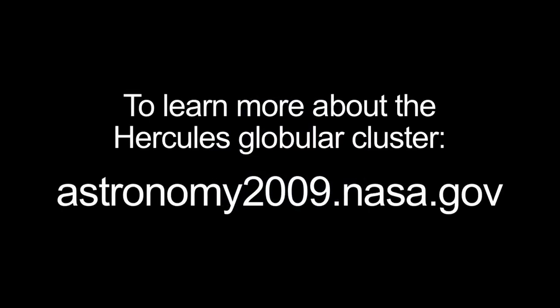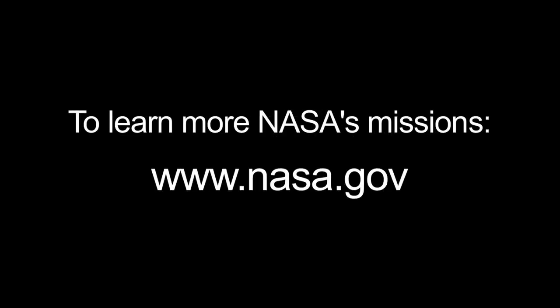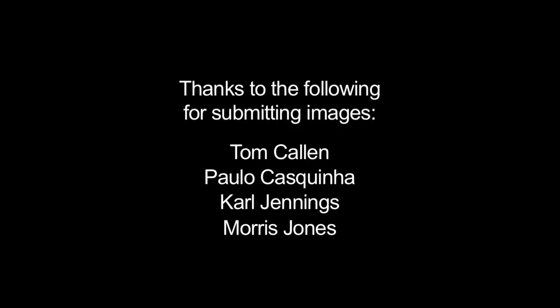You can read about the Hercules Globular Cluster on NASA's International Year of Astronomy website, astronomy2009.nasa.gov. And you can learn all about NASA's missions at www.nasa.gov. That's all for this month.